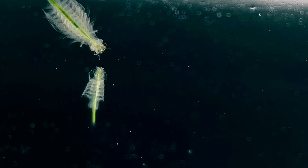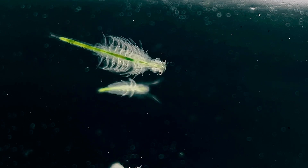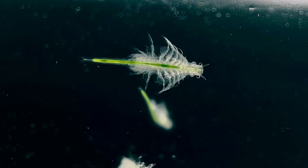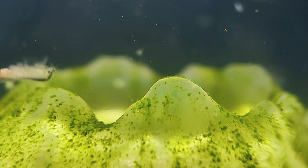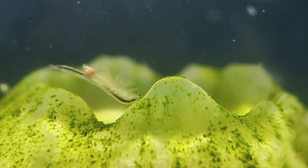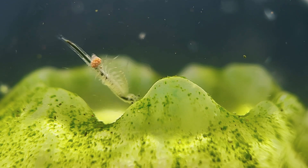In their natural environment, brine shrimp — also known as Artemia, or sea monkeys — live in salty ephemeral pools and lakes which go through both wet and dry periods. Astonishingly, adult sea monkeys have developed several different methods of reproduction as an adaptation to the ever-changing environment.